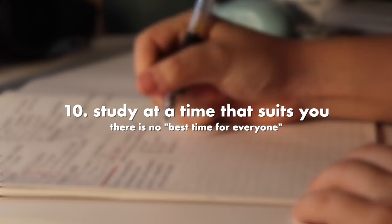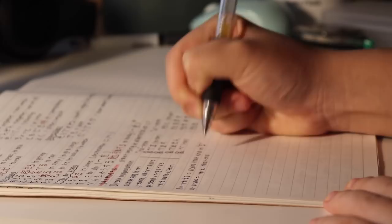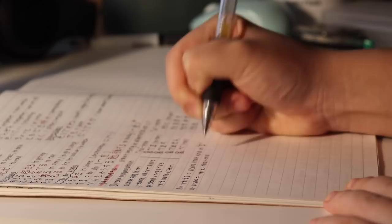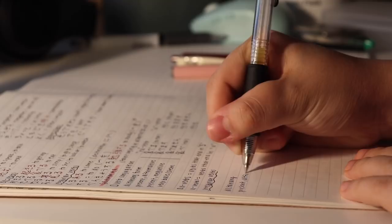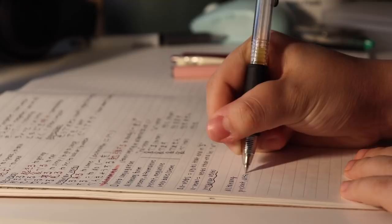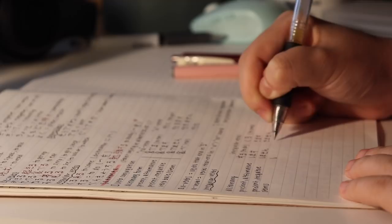Study at a time that suits you — there's no best study time for everybody. It took me a while to figure out that I'm not a morning study person at all. I like late nights a lot better for studying and editing, and I'm just more productive at that time. I've learned to accept that and work with it. Experiment with different study times to figure out when you're most productive, but if you need to wake up early, make sure to go to sleep earlier at night.